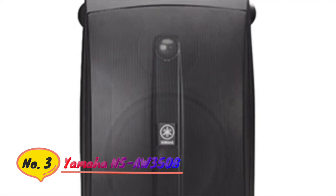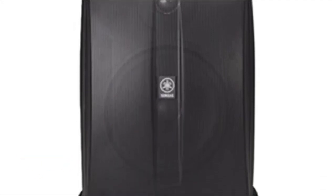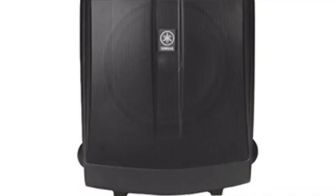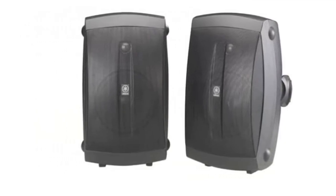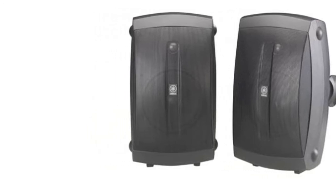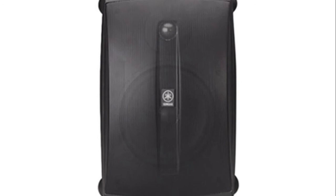Number 3: Yamaha NSR350B. Driver type: 6.50 polypropylene woofer. Physical characteristics: wall-mountable. Yamaha Black Outdoor Speaker, 2-way, 130W power, 6.5 inches. Acoustic suspension design for clear sound and taut, controlled bass response. 130W maximum power capacity, 40W nominal.